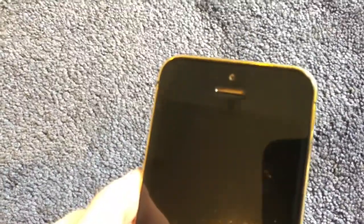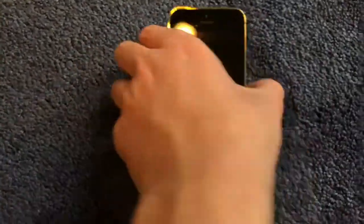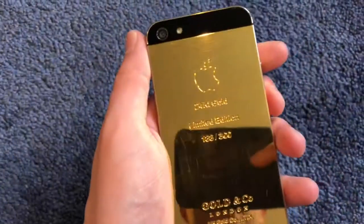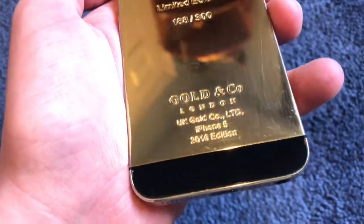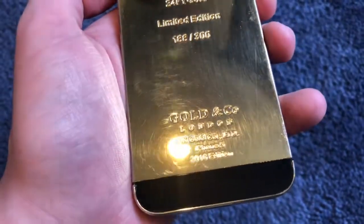So here's the front — I got the gold speaker grill at the very top, gold home button at the very bottom, sides of gold, top is gold, the back is all gold. So we got 24 karat gold, limited edition, Gold and Co from London, UK Gold LTD, iPhone 5, 2016 edition.